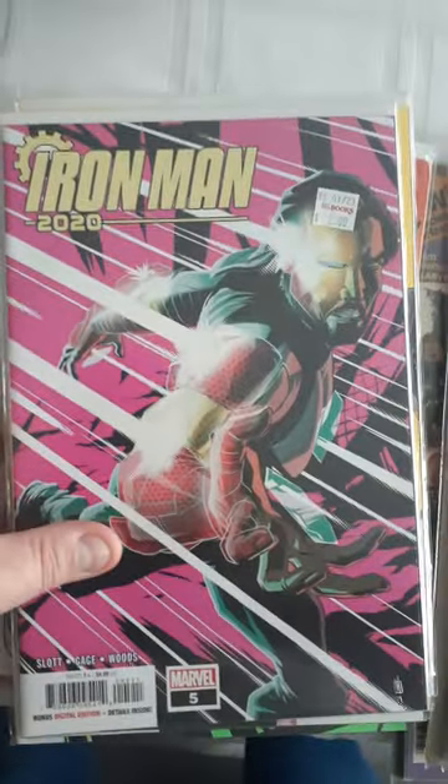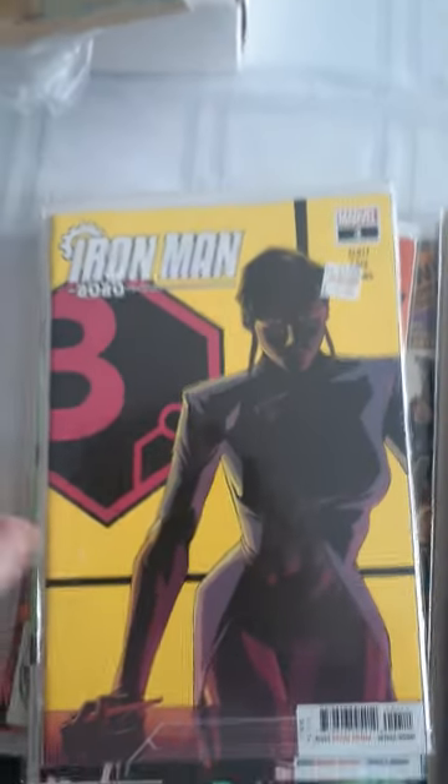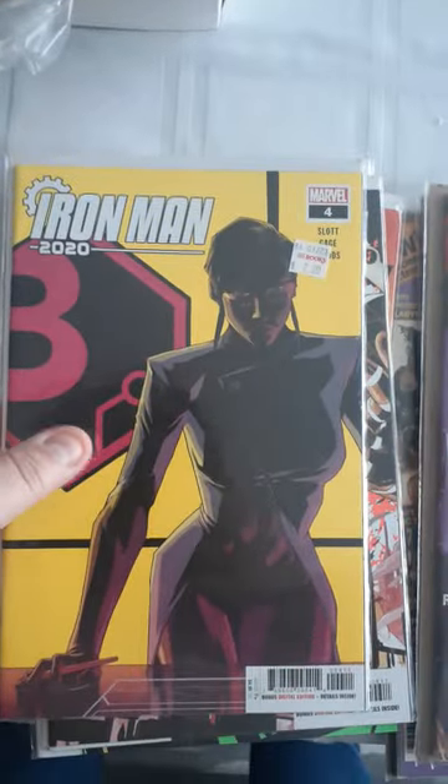Iron Man 2020 — I got a bunch of these. Here's $2, this is number 5. Iron Man 2020, this is number 4, this was $2.